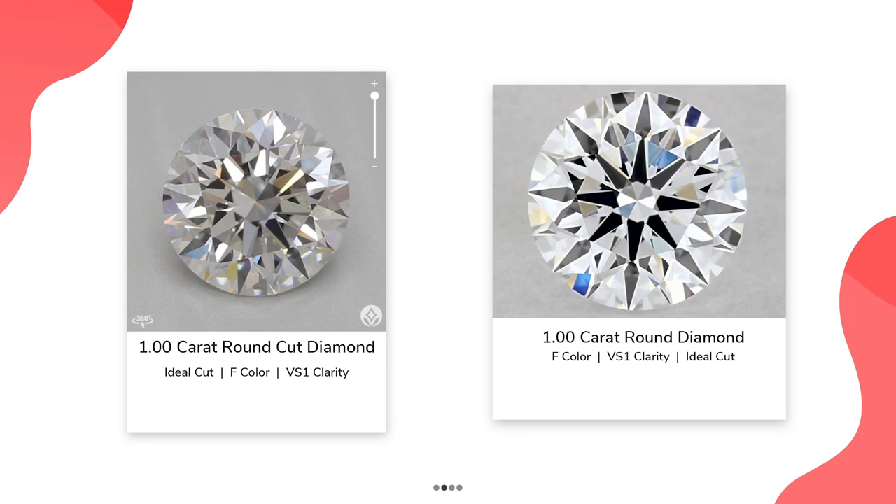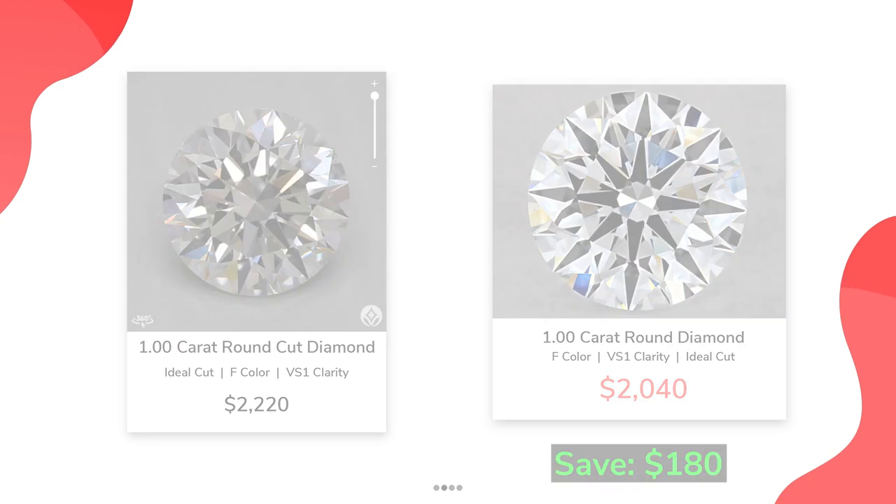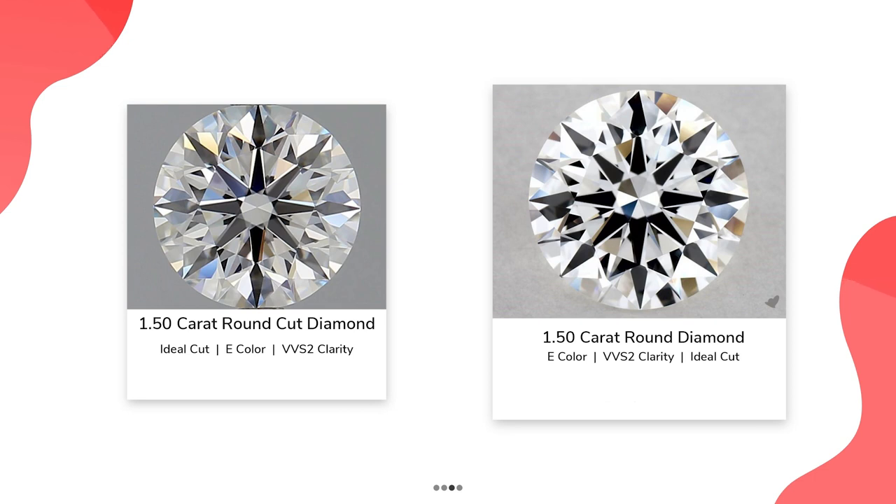On Brilliant Earth, for a 1 carat F VS1, you will need to pay $2,220. From the other retailer for the same attributes, you will need to pay $2,040. So you can save $180. On Brilliant Earth, for a 1.5 carat E VVS2, you will need to pay $5,700. From the other retailer for the same grades, you will need to pay $5,280.